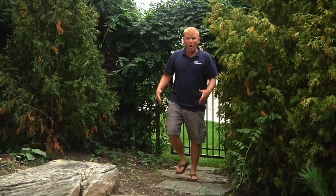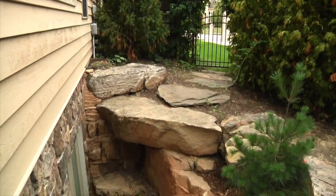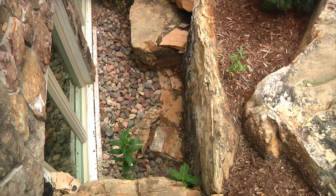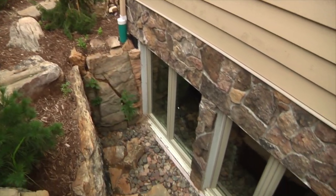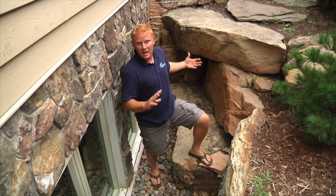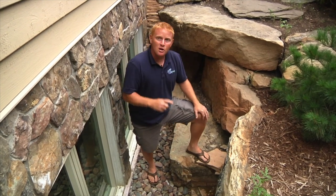Hey everybody, it's Brian Helfrich at Aquascape. We did a really cool project this spring and I thought it'd be neat for you guys to check it out. When you walk into this backyard, one of the very first things you're going to notice is this very large sunken window well. This is what really inspired everything in Mr. Pearson's backyard — he put a big addition on his house and wanted oversized windows looking into his office. When he looks out, it looks like he's in a cave or big sunken grotto.